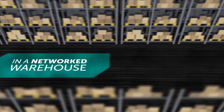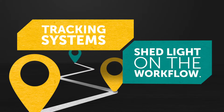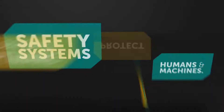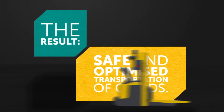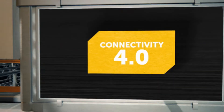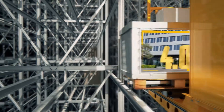In a networked warehouse, employees, vehicles, products and storage facilities communicate in real-time. Automated guided vehicles handle warehousing tasks effectively. Tracking systems shed light on the workflow. Safety systems protect humans and machines. The proper software controls and coordinates all components — that way, many individual elements of intralogistics become part of a new whole. The result: safe and optimized transportation of goods. That is connectivity made by Jungheinrich — that is connectivity 4.0. From driverless transport systems and software to intralogistics and research and development, at Jungheinrich, we are living Industry 4.0 and moving it forward.